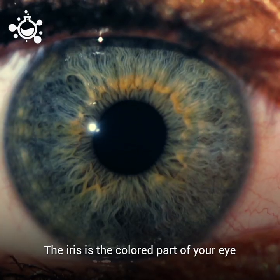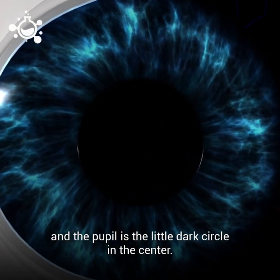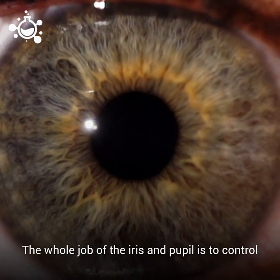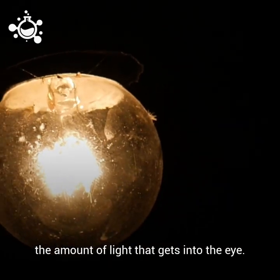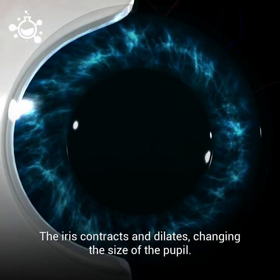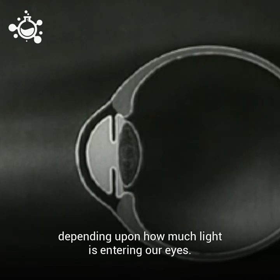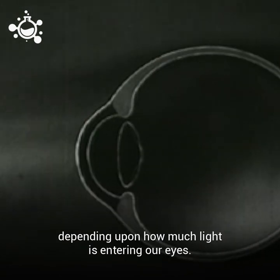The iris is the colored part of your eye and the pupil is the little dark circle right in the center. The whole job of the iris and pupil is to control the amount of light that gets into the eye. The iris contracts and dilates, changing the size of the pupil.